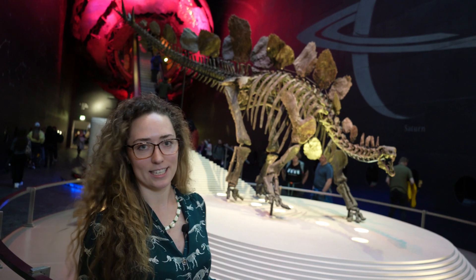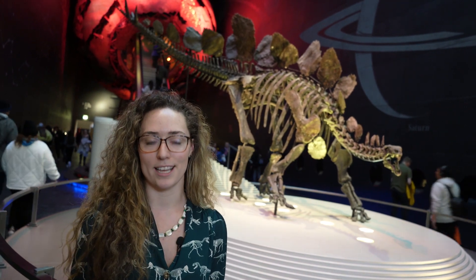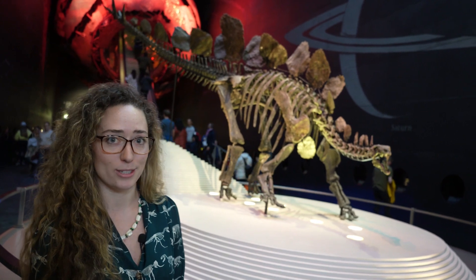Getting Sophie to the museum wasn't easy. It took about a year of negotiations and discussions, from an international fossil fair all the way to agreeing on a price. Very kindly, 70 donors chipped in together to get her here to the museum.